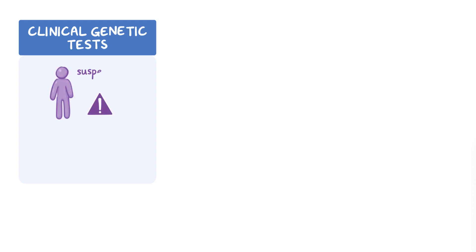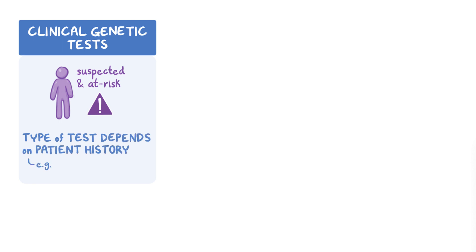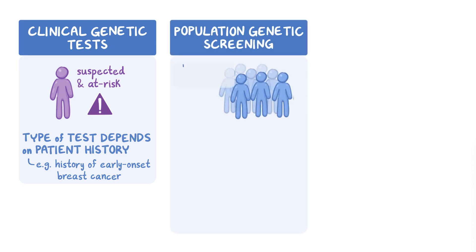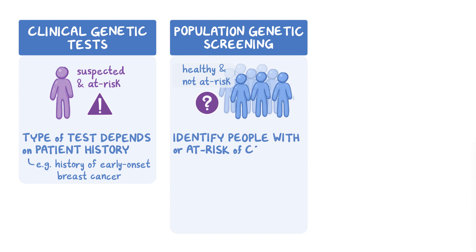Compared to DTC tests, clinical genetic tests are done for medical reasons, such as when a patient is suspected of having or is at risk of inheriting a genetic condition, or to inform reproductive decisions. The type of test depends on the patient's history. For example, a breast panel genetic test might be ordered if a patient has a family history of early-onset breast cancer. Compared to clinical genetic testing, population genetic screening is broadly offered to healthy populations not known to be at risk, to identify people who have or are at risk for a medical condition in themselves or that they could pass on to future offspring.